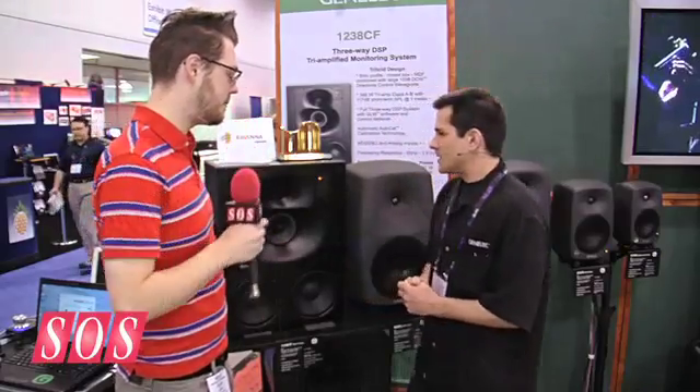What's the MSRP on these speakers? I believe it's $7,800 each retail. Okay, excellent. Thanks very much for talking us through. You're very welcome.